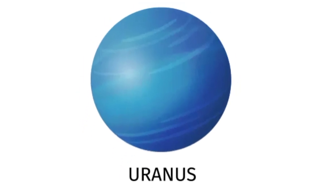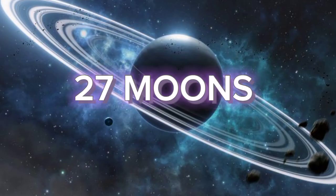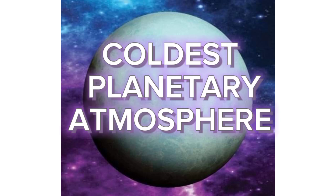The 7th planet from the Sun is Uranus. Uranus is the first ice giant. Uranus has 27 moons and it also has 13 faint rings. Uranus has the coldest planetary atmosphere in the solar system.